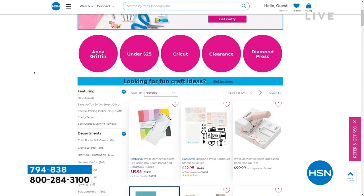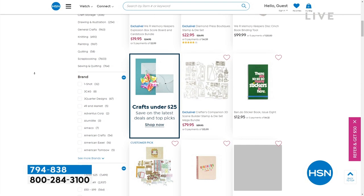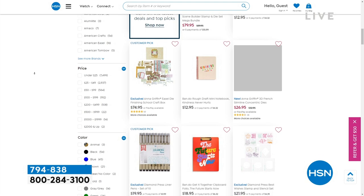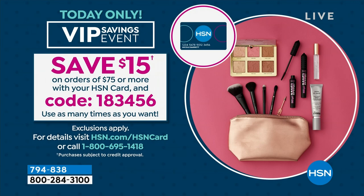At HSN.com, search for crafts — there are five flexible payments on everything in crafts. We try to keep it all in one place to make shopping easy. A reminder about our VIP event today: if you have the HSN card, you're a VIP shopper. Spend $75, use code 183456, and you save $15 off immediately when using your HSN card.